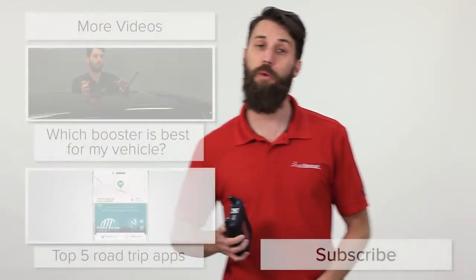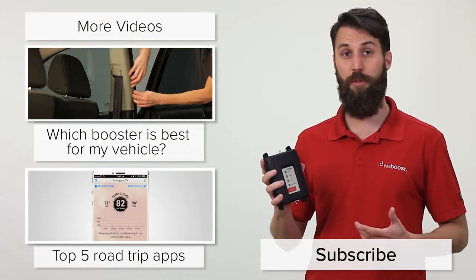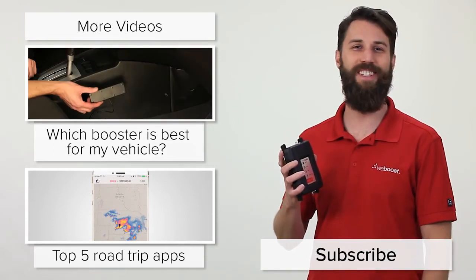Still have questions about the Drive 4G-M? Give us a call, we'd be happy to chat with you about it. Or you can check out our website or one of these videos for more information. Don't forget to subscribe to our channel for more videos like this every week. Thanks for watching, we'll see you next time.